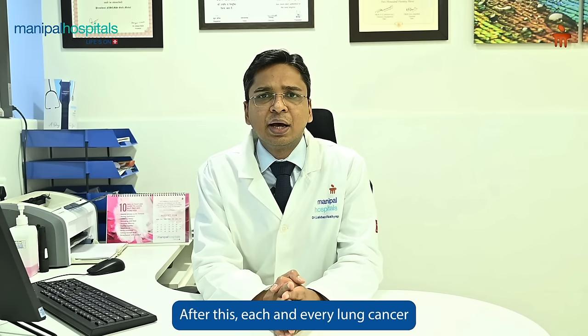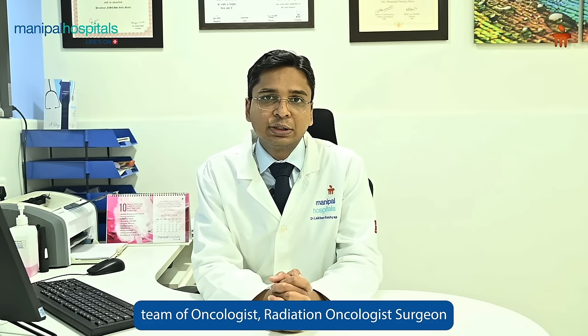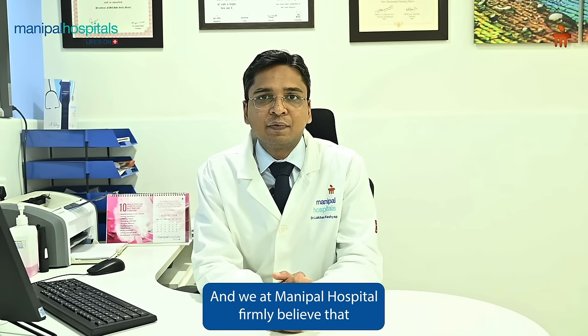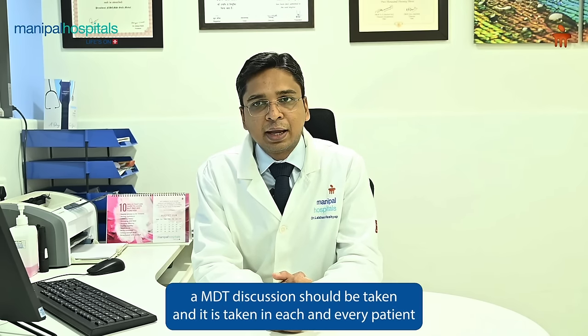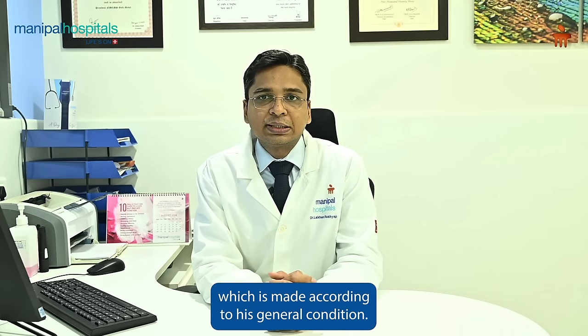After this, each and every lung cancer patient should undergo a tumor board led by a multidisciplinary team of oncologists, radiation oncologists, surgeons, radiologists, and pathologists. We at Manipal Hospital firmly believe that an MDT discussion should be taken for each and every patient, so that a well-formulated plan is made according to the patient's general condition, disease status, age, and disease biology.